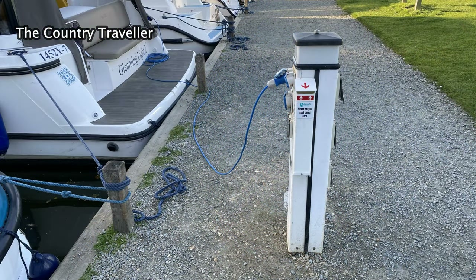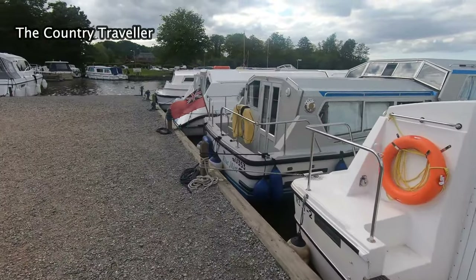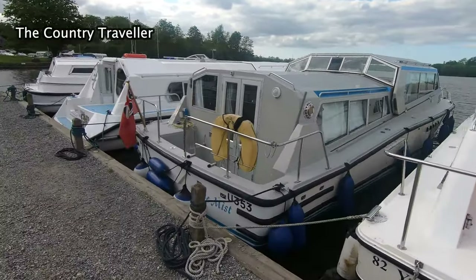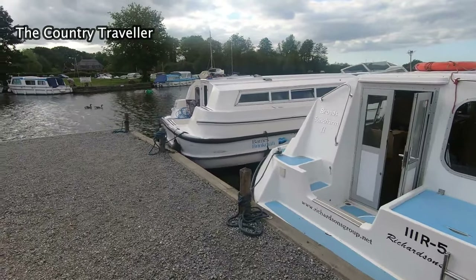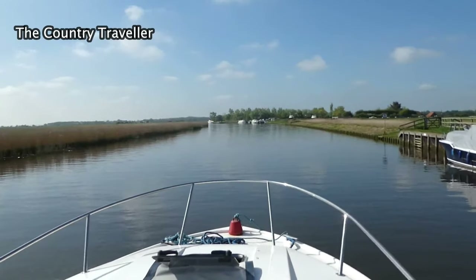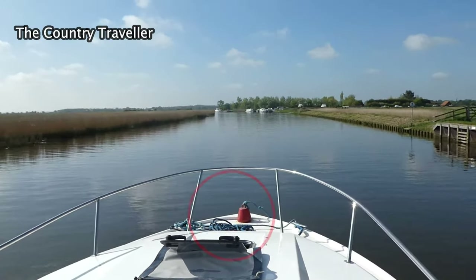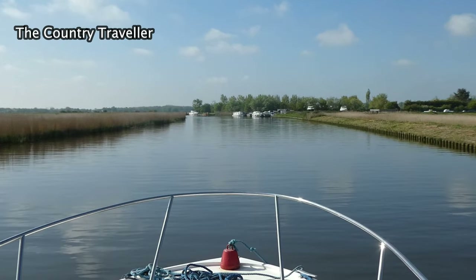Some moorings also have electricity points where you can charge up your boat's batteries. In busy times, popular mooring spaces are quickly filled up. We've generally aimed to cruise in the morning and arrive at our destination before lunchtime — you can usually find a mooring earlier in the day, then moor up, have lunch and explore the area in the afternoon. If you can't find a mooring, which is unusual, you can use the mud weight at the front of the boat — this acts as an anchor. You can pull up anywhere out of the way, drop your mud weight and settle down for the night. Remember that you must be moored before dusk, as cruising is not allowed after dark.